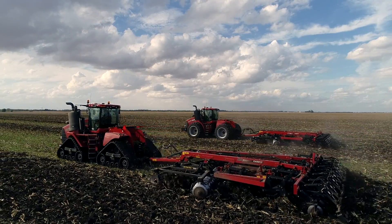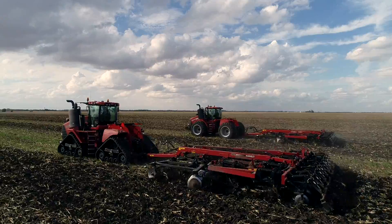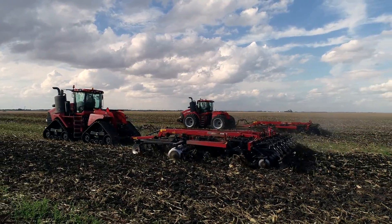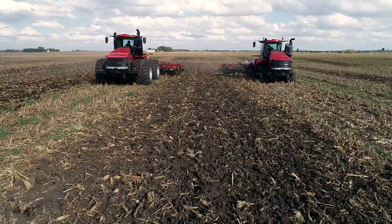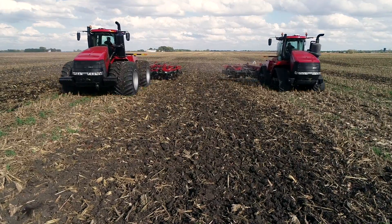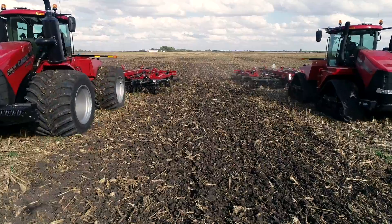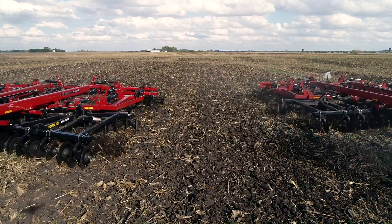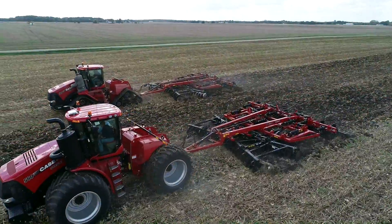This past week I had the opportunity to do some field demos. Despite the rainy weather throughout the Midwest, we did find a dry field here. I'm in central Illinois, actually a little south central near Decatur. Today I'm happy to report we did some field testing where we compared a conventional wheeled tractor versus a track machine, a quad track.